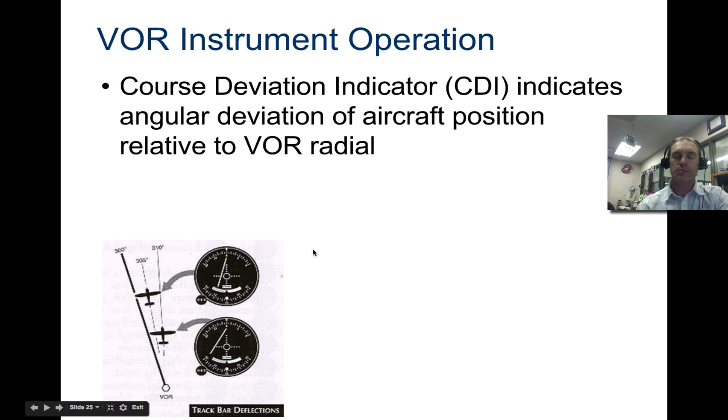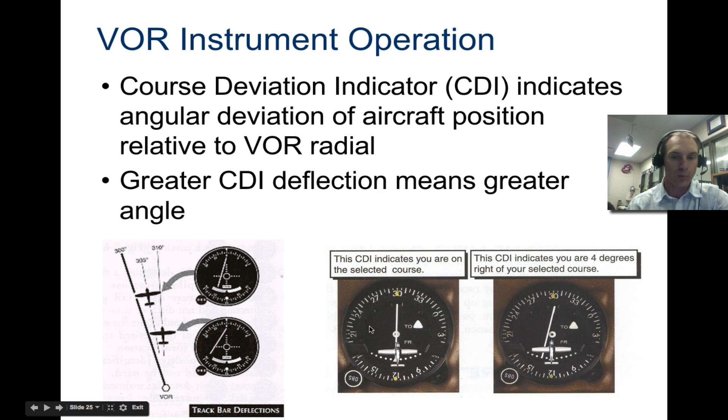Let's look at some specifics. If we are tracking from this VOR station and have tuned it to the 300-degree line, but we're actually flying at 305 degrees, the indicator says you need to go left — the needle has swung left. A greater deviation means the needle swings further, telling you you're really off course and need to go far left. That's the purpose of the instrument — it's showing you how far off your course line you are.